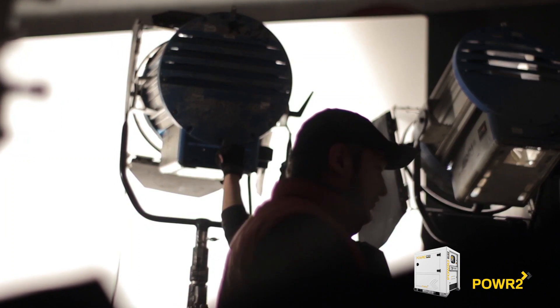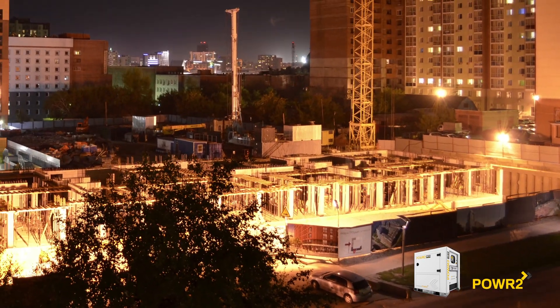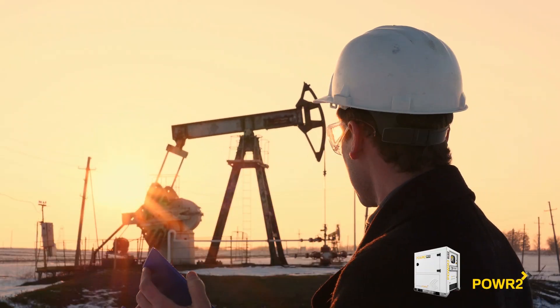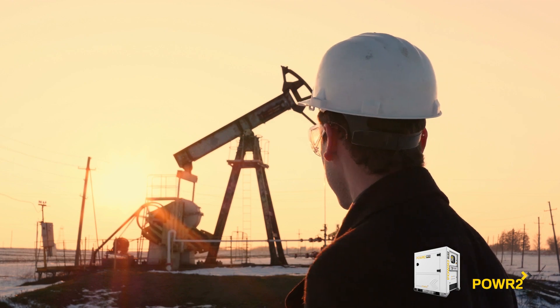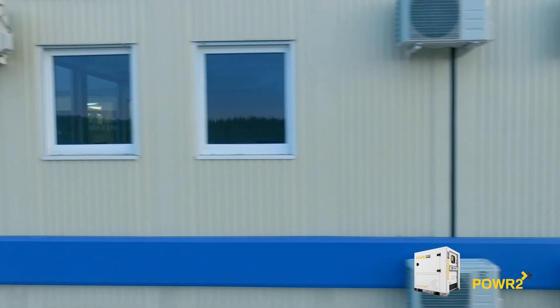Movie and TV production for silence on the set, urban noise ordinances for silent power at night and weekends on construction sites, and oil field well heads for fuel savings and low load protection.